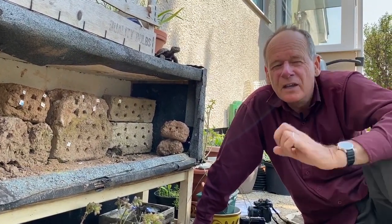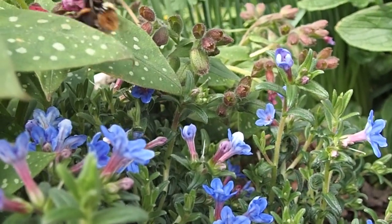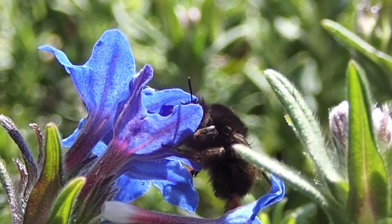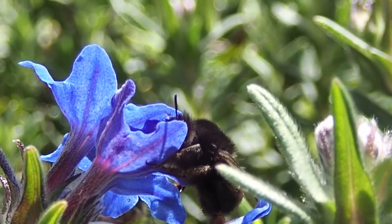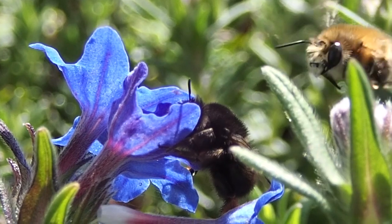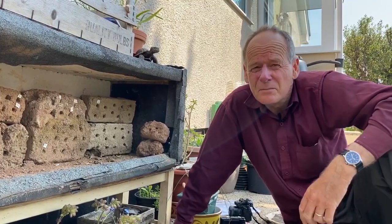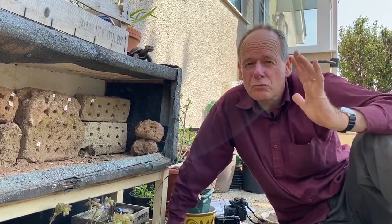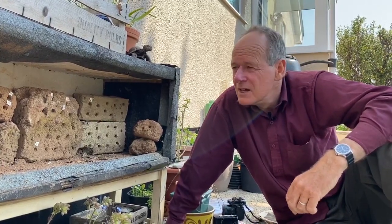The males are buffy coloured with little yellow faces and they whizz around the flowers. A little bit later the females emerge, which are black with orange legs — they're the ones that are nesting in here. These are solitary bees. There are about 280 kinds of bee in Britain: about 25 bumblebees and the honey bee, but all the rest are solitary bees. So this is one of those.